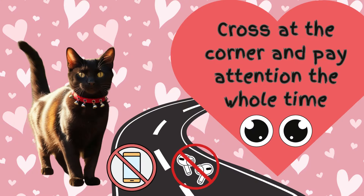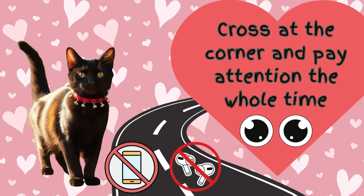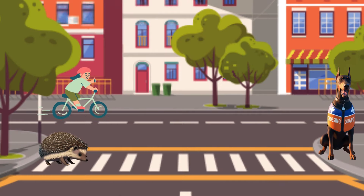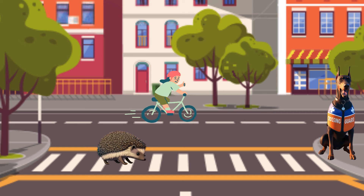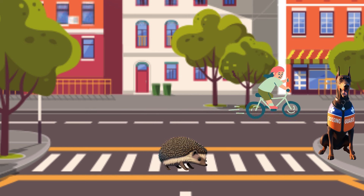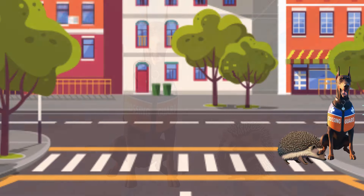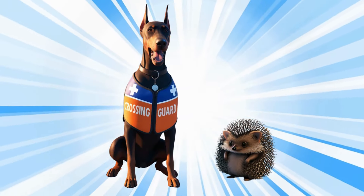Step 3: Always use the crosswalk at the corner and keep looking both ways as you cross. Remember, don't look at your phone, and don't play music loudly in your earphones. Pay attention all the way across. You followed all the steps perfectly.